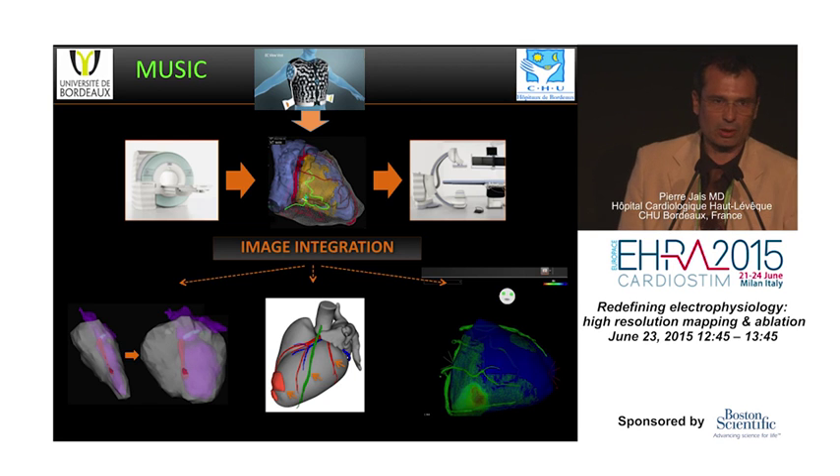The only thing not well implemented on this platform is image integration — it is still very primitive. We cannot use images from our MUSIC platform, which combines MRI, CT, PET scan, and body surface mapping on a personalized patient model. For example, in an ARVC patient, delayed enhancement by MRI, hypodensity by CT scan matching low voltage on epicardial mapping, and the VT exit site documented by body surface mapping the day before ablation — all this information is available but cannot yet be combined with the Rhythmia system.